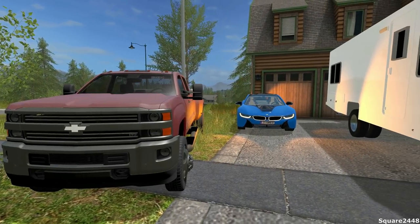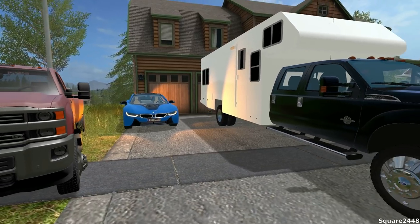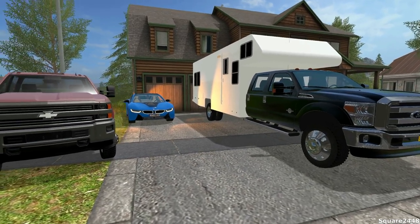What's up? This is GORP2440 with a Farming Simulator 17 video, and today we'll be going camping and we will also be going to a car show.